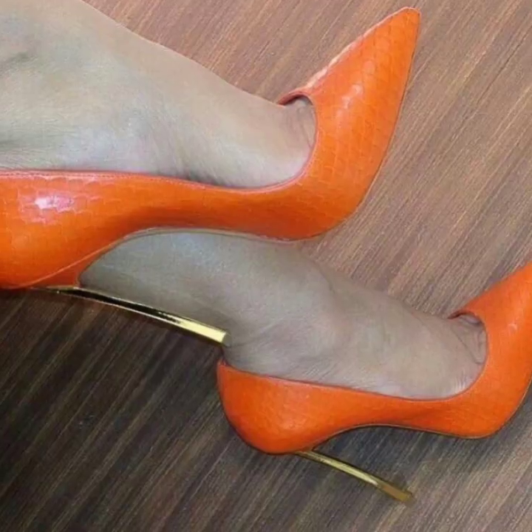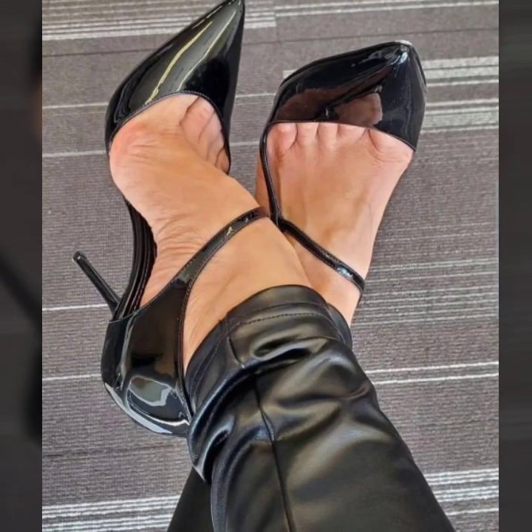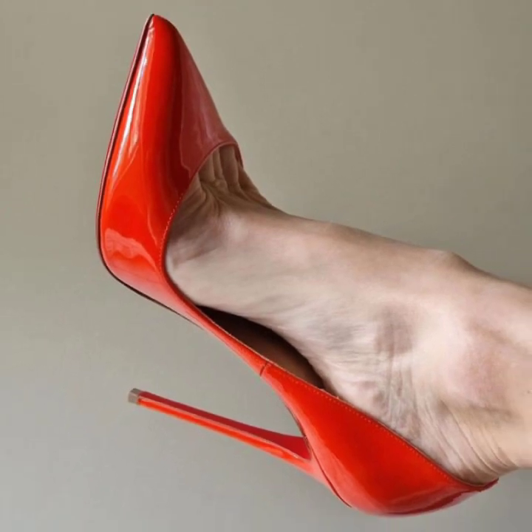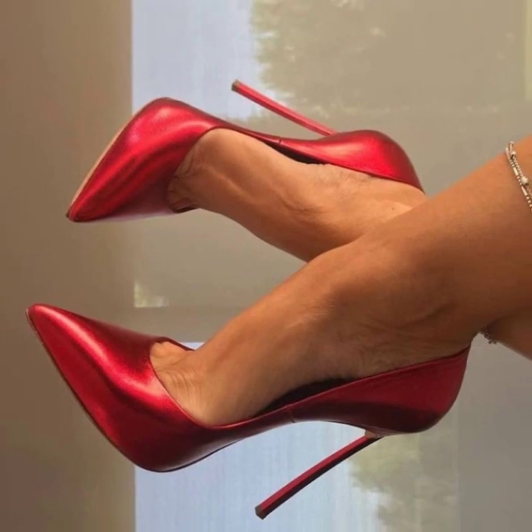Don't forget to subscribe to my YouTube channel and don't forget to give your feedback in the comment section. Your positive feedback encourages me and motivates me to bring very stylish pencil heel pumps designs.